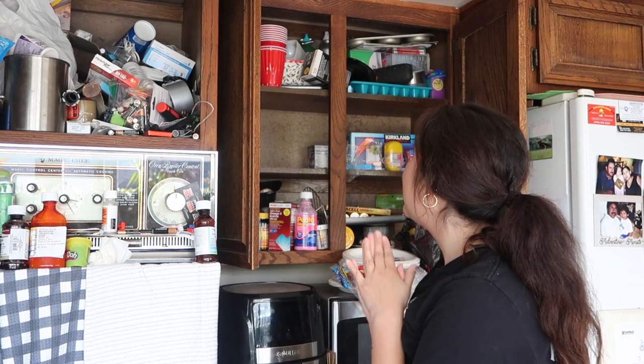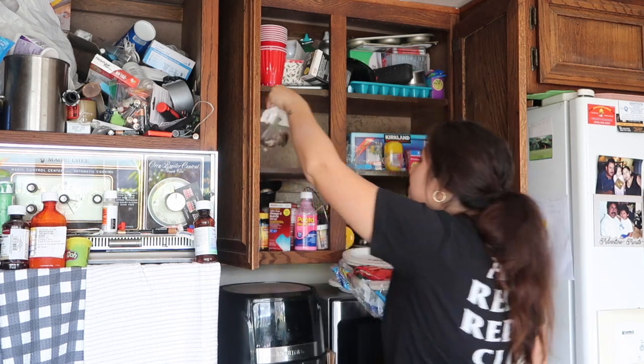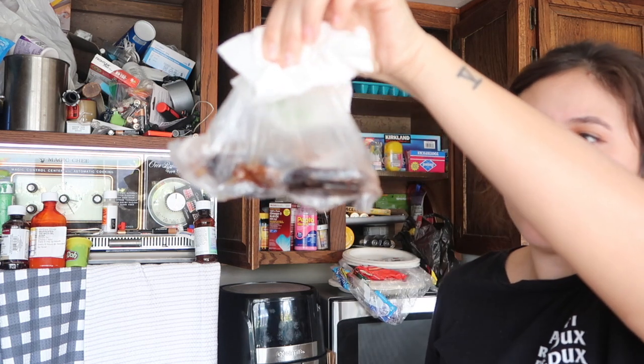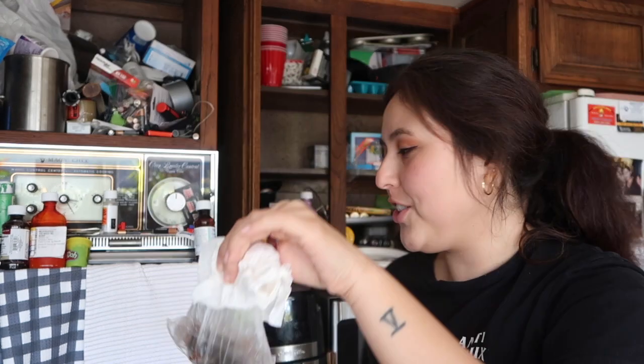I just found something really sticky and gross — I'm afraid to touch it. Let me grab a napkin. I found this, I don't know what this is, but this is definitely going in the trash.